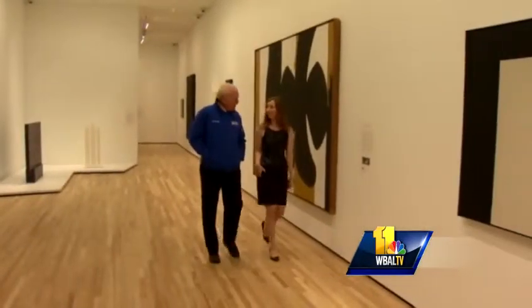Christian Hillman is the curator, and she took us on a tour and showed us some of the over 100 works of art.